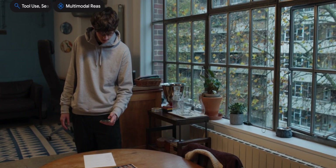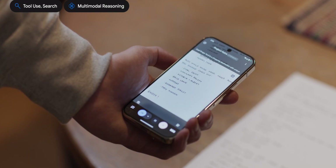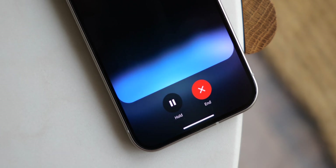In the videos Google shared today, you can see Project Astra does have an Android app, but it's just for testing purposes. When Astra does become live for consumers, it will be through Gemini Live via their official app.